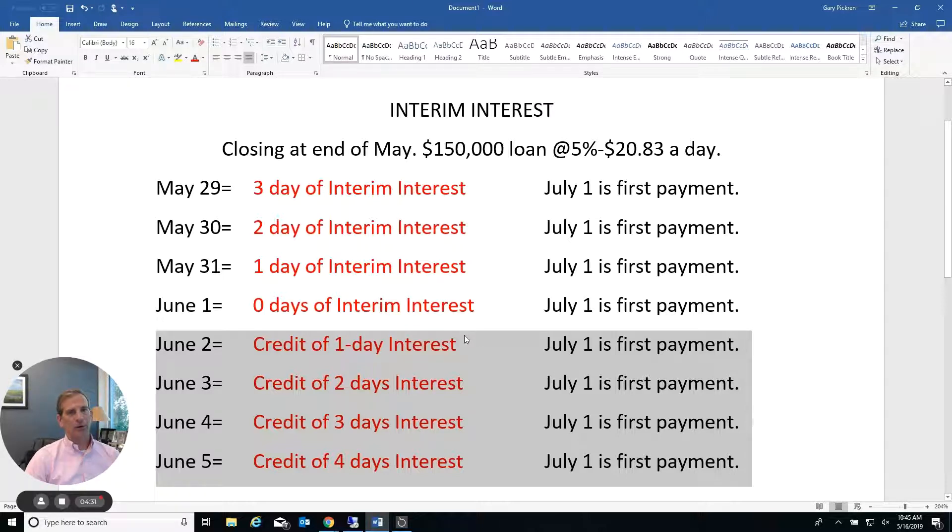Anyway, my point is: talk to your clients, see what they want. Interim interest really isn't that big of a deal, and it's certainly not a reason to delay closing to the end of the month. Close when your client wants to close and don't get them caught in the busy end-of-month rush. Hope that helps — talk to you real soon.